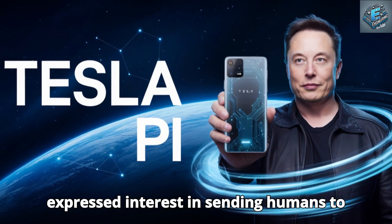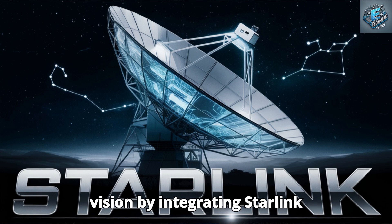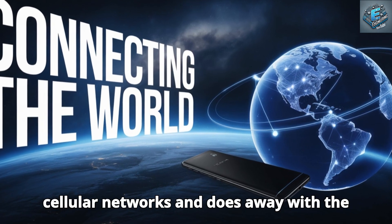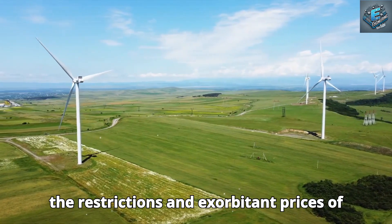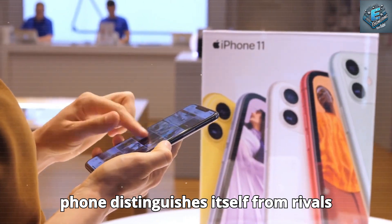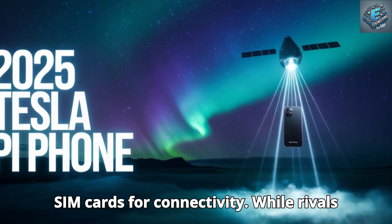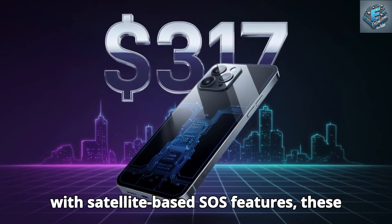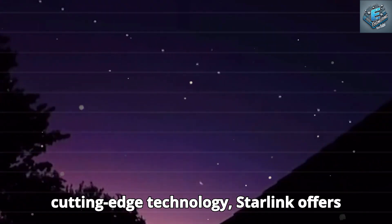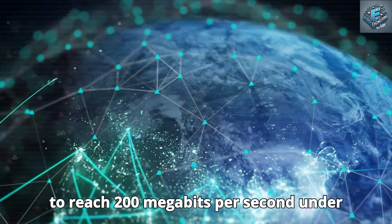Elon Musk has long expressed interest in ambitious connectivity goals, and with the new Tesla smartphone he will further demonstrate his strategic vision by integrating Starlink satellites, which provides seamless internet coverage worldwide. This connectivity circumvents traditional cellular networks and does away with the need for SIM cards, freeing users from the restrictions and high prices of telecom monopolies. Starlink offers internet speeds between 50 and 150 megabits per second, with the potential to reach 200 megabits per second under ideal circumstances.